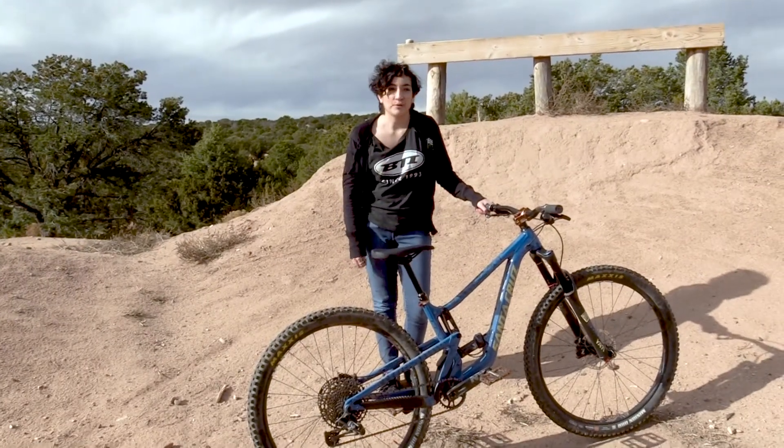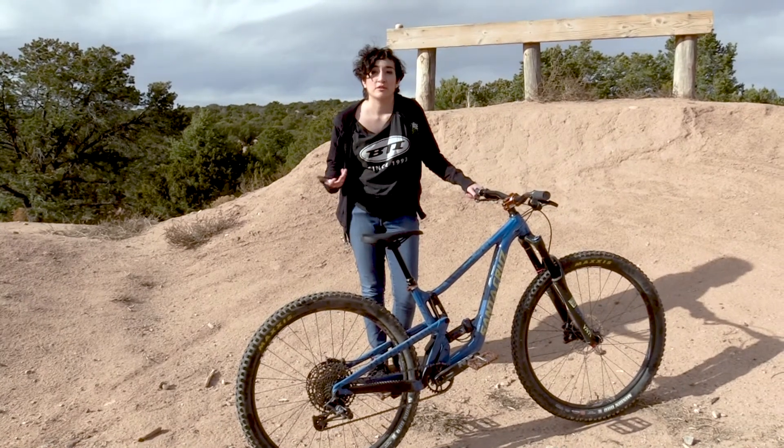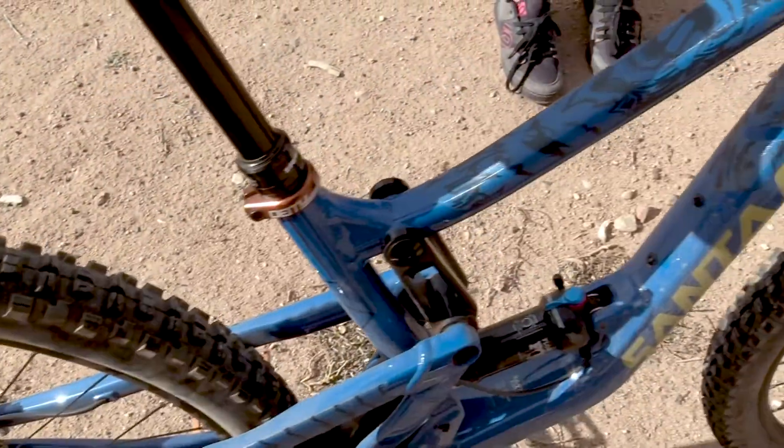Hey everyone! My name is Kia. I work in BTI's marketing department and today we're doing another bike check — this is my Santa Cruz Hightower.